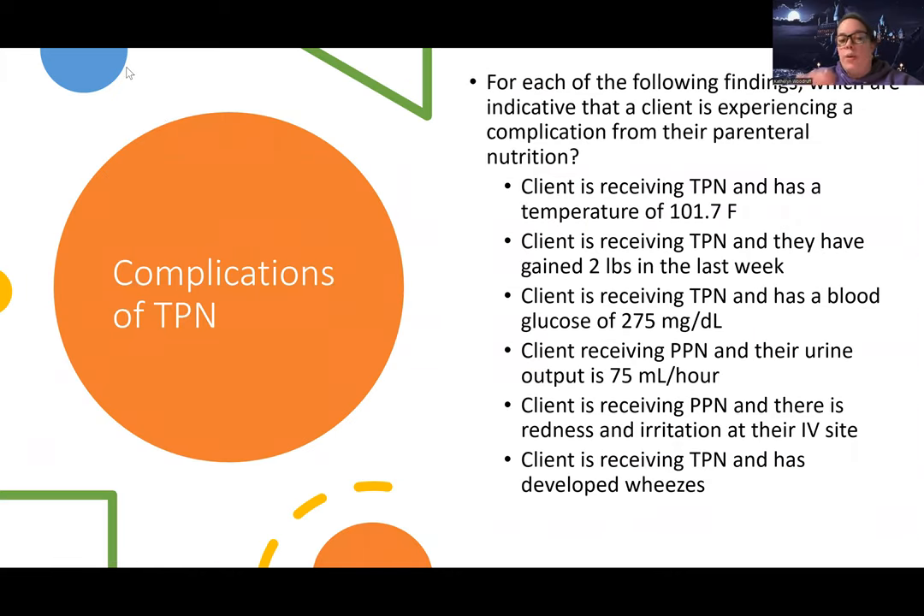Before we get too deep into parenteral nutrition issues, let's talk about possible complications of TPN — but let's think that could be for any parenteral nutrition. For each of the following findings, which are indicative that the client is experiencing a complication from their parenteral nutrition, the answer has to meet two criteria: one, it has to be a complication; and two, it specifically has to be a complication directly related to parenteral nutrition.